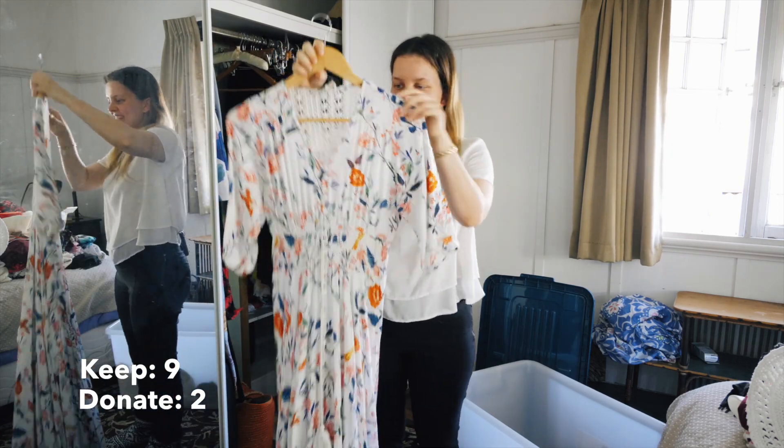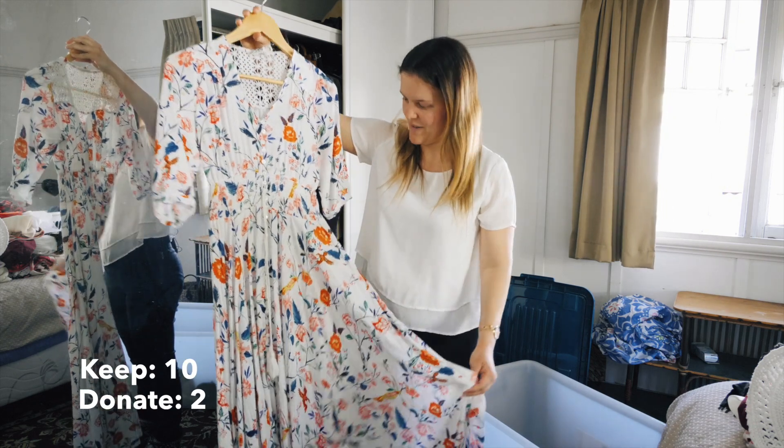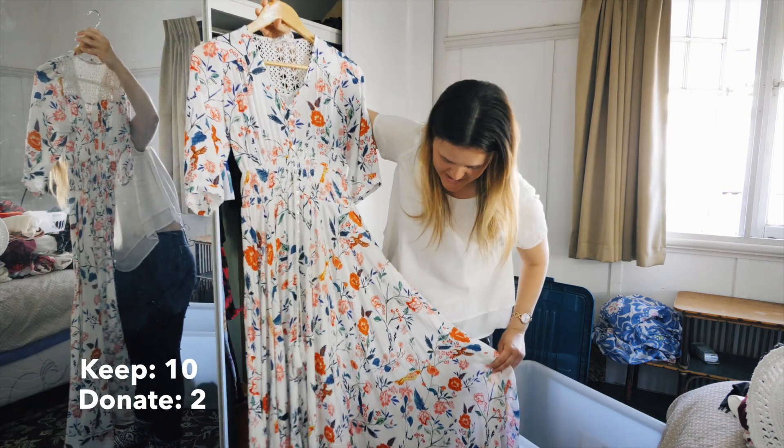I love this dress. This is my big floral dress so it is definitely staying in my wardrobe. I do need to hem it because I've been stepping on it.